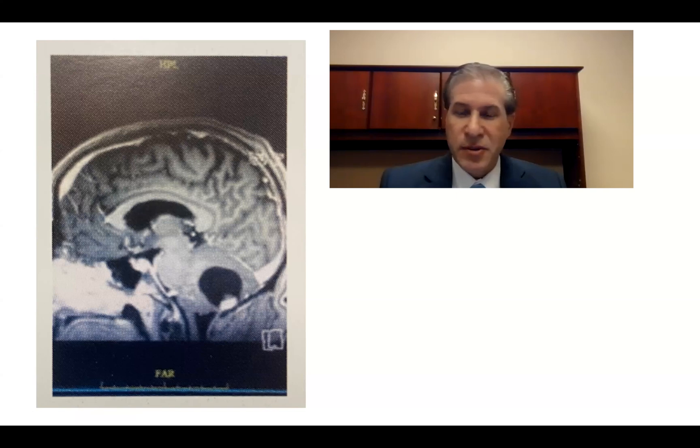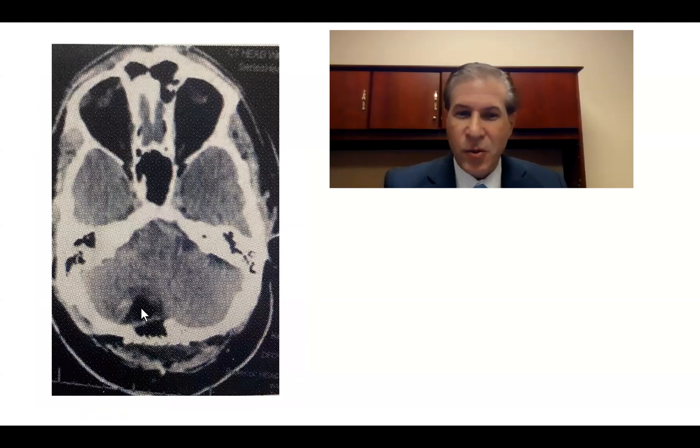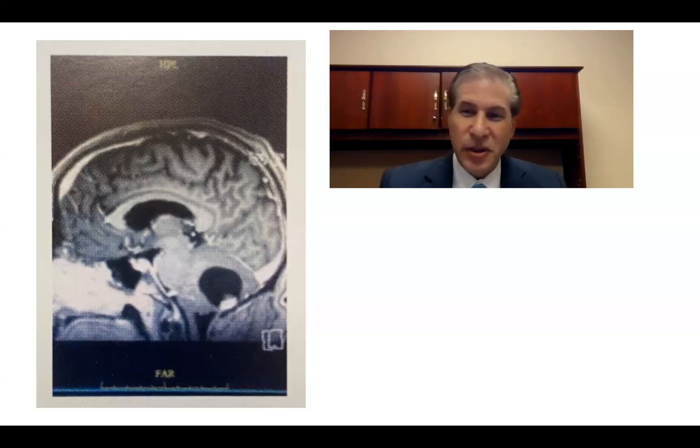Postoperatively, the patient's symptoms normalized. This is a post-op image showing where we were. We put a little plate here, and the tumor and the cyst were all gone. Subsequent images show the tumor remained gone — he was presumably cured.